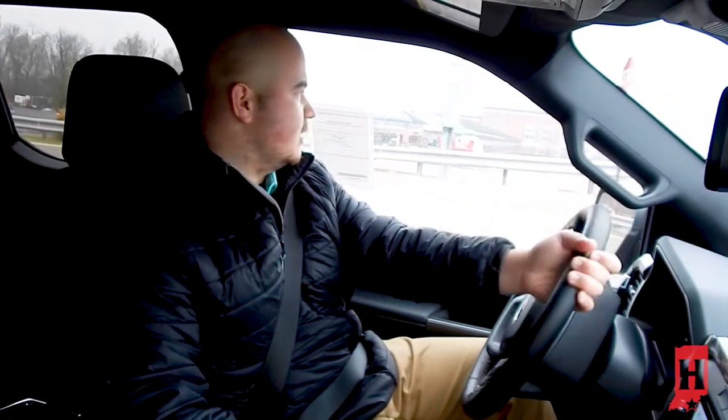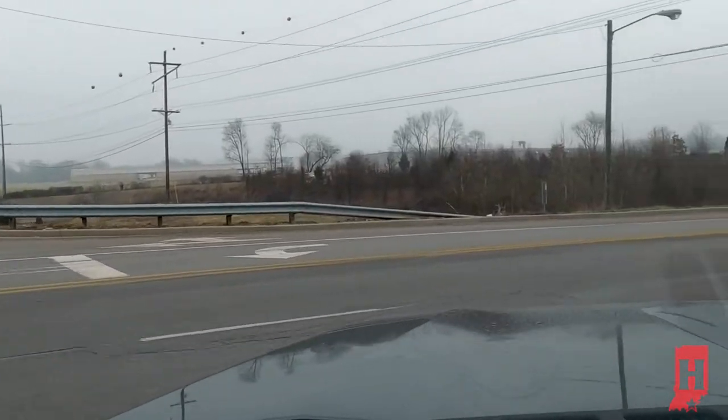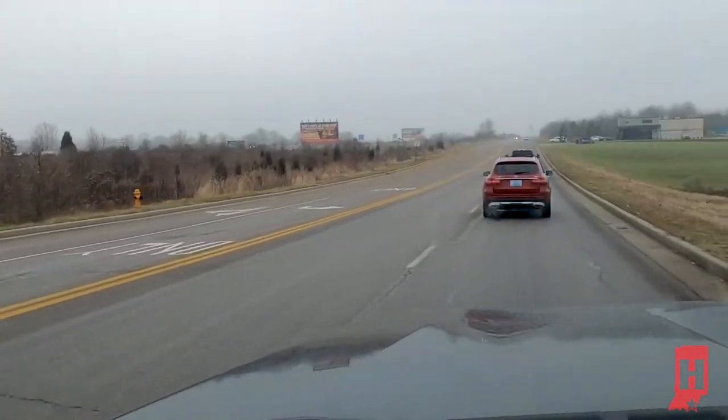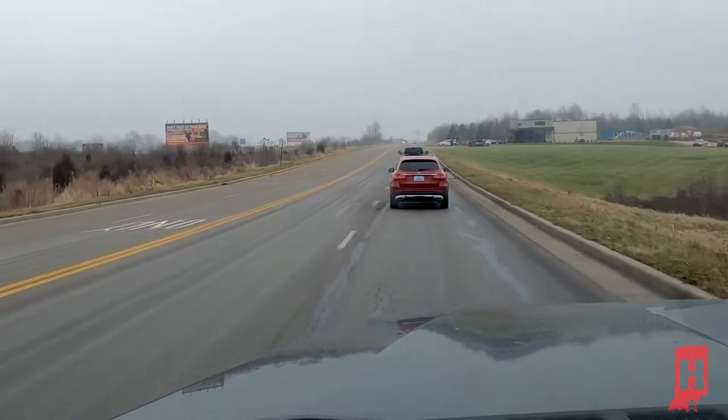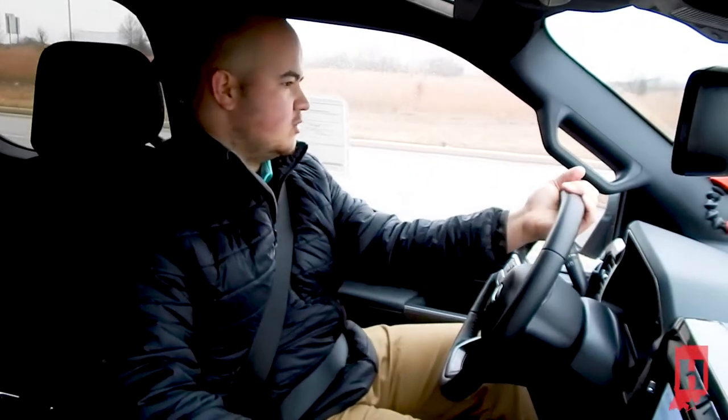It does have an incredibly smooth drive — you don't feel the road, and some of these roads are pretty rough around here. It turns amazing. Like I stated earlier, the 302A package — this is an entry to mid-level truck as far as equipment goes.